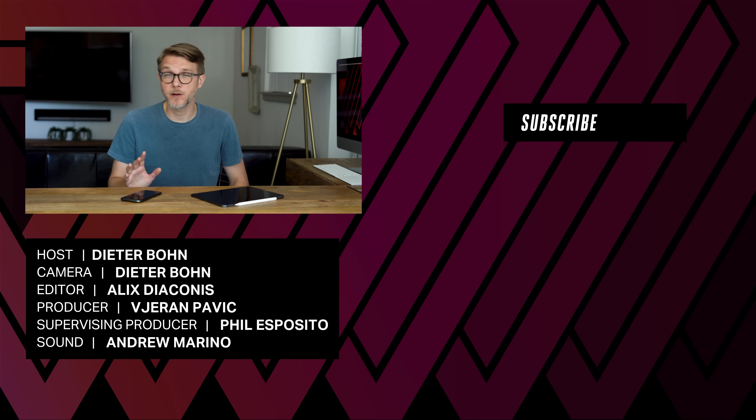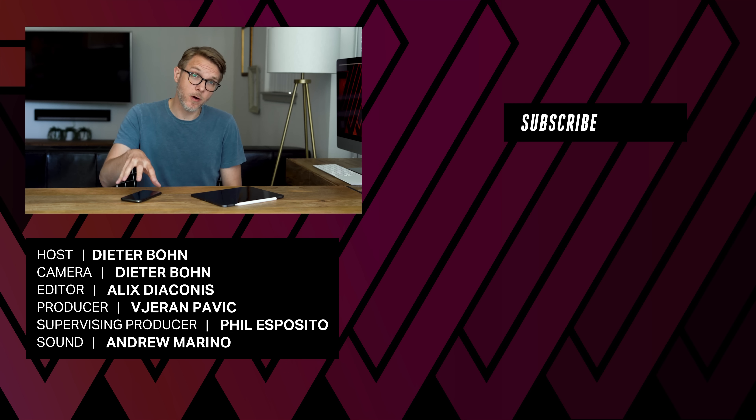Thanks so much for watching. We have a full deep dive on the home screen on the iPhone and iOS 14, so click on the box to watch that. And if I'm pointing in the wrong direction, just pretend I'm not.